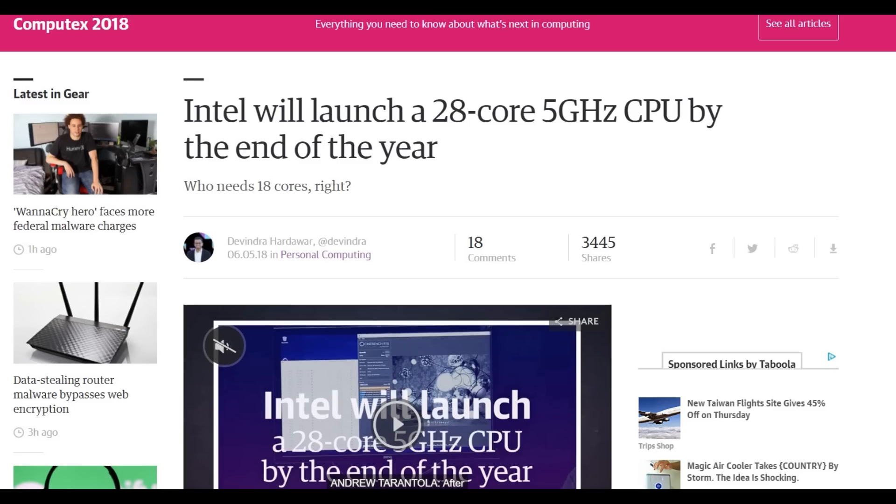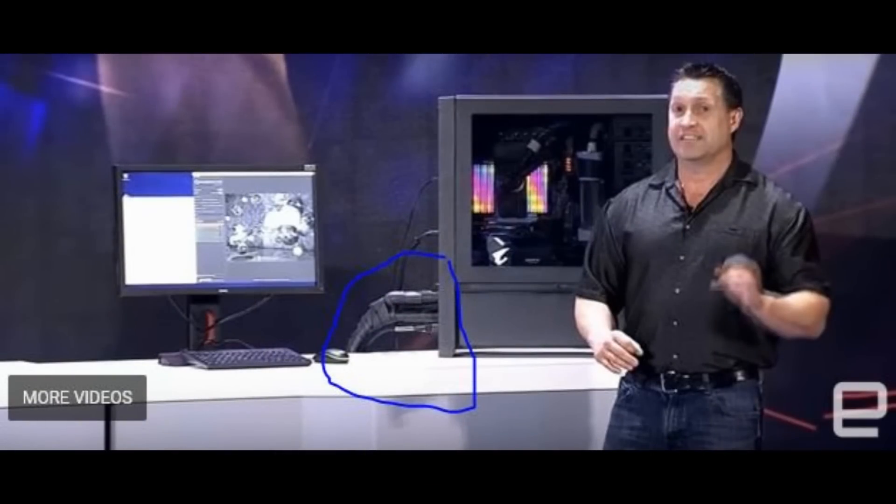Which just blows my mind. They were showing it running at 5 gigahertz, so it could achieve it, although the cooling they used for it is pretty crazy. But that doesn't mean that it's a 5 gigahertz CPU. That's like saying someone overclocked an 8700K up to 7.5 gigahertz, and that means the 8700K is a 7.5 gigahertz CPU. It's not the same thing.